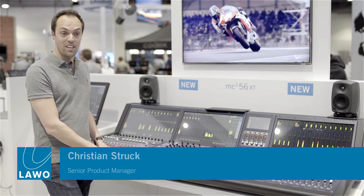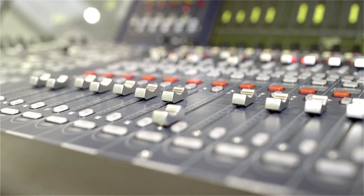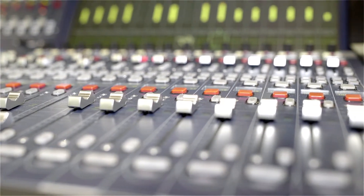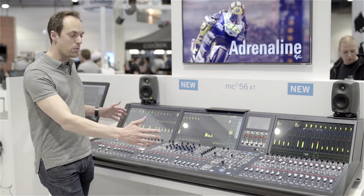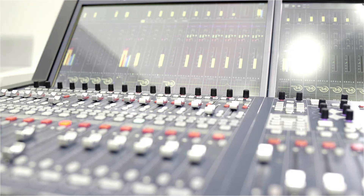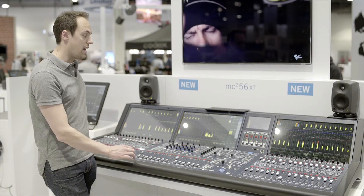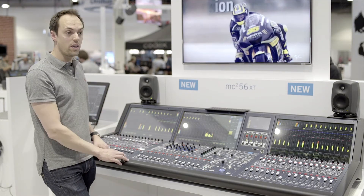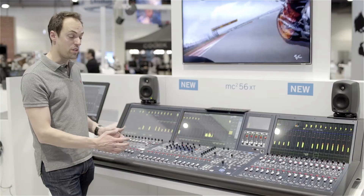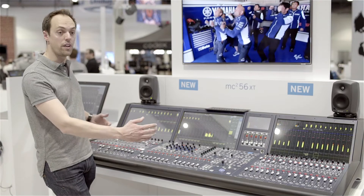XT stands for extended, which means we can have more faders on the same footprint. Here we have a console with 80 faders on what was formerly the footprint for a 48-fader console. We have a great overview, dual metering, and full control over 32 faders per bay — 80 faders total — which is extremely good for small size applications where space matters. You can run a large number of faders on a very compact footprint.